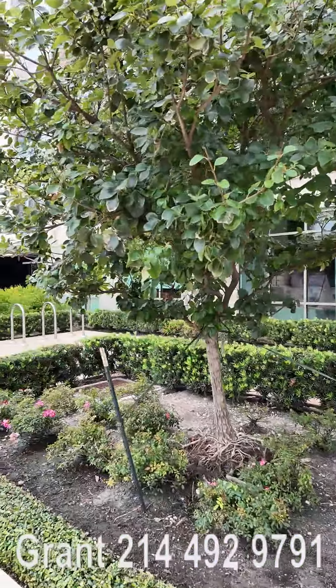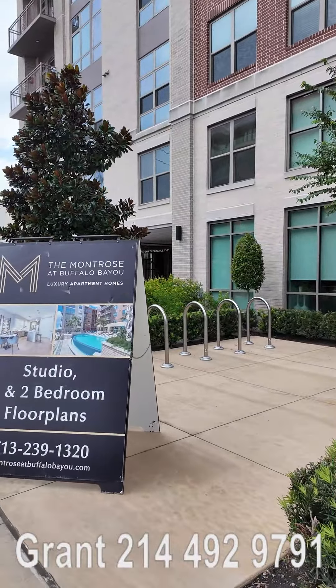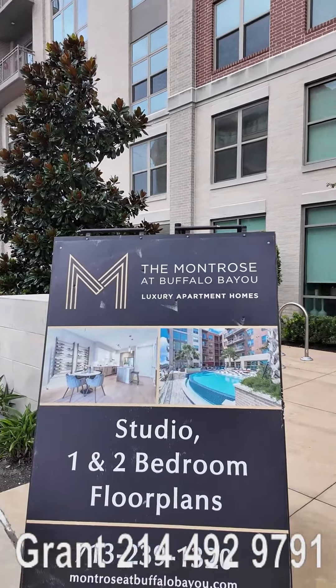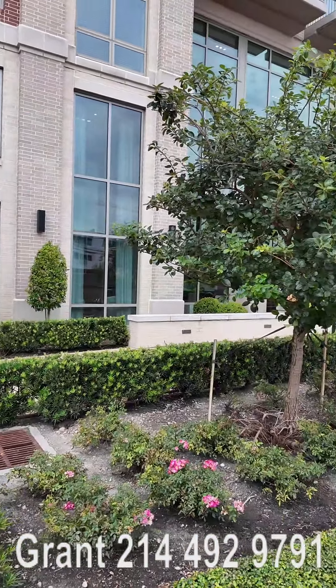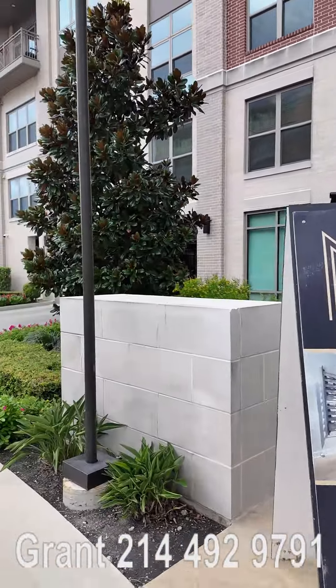By the way, if you have any questions at any time, go ahead and send me a text — my number is below, day or night. I take texts all the time and would love to hear from you. Just say, 'Hey Grant, loved the video, let's chat sometime.' Okay, let's go to the next video right now.